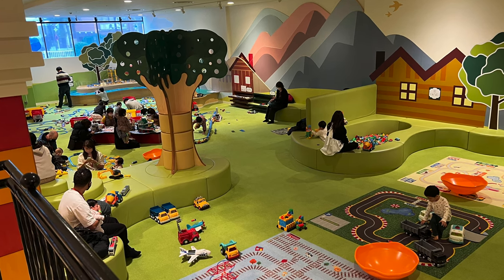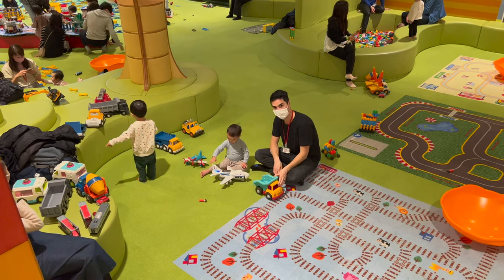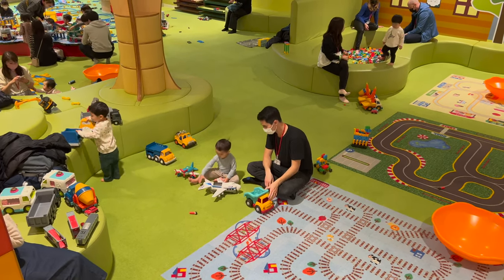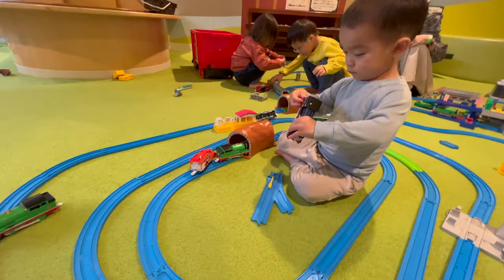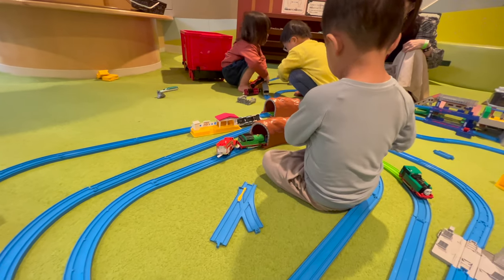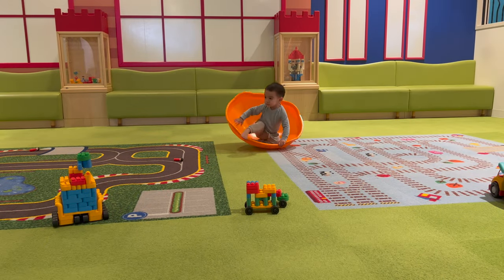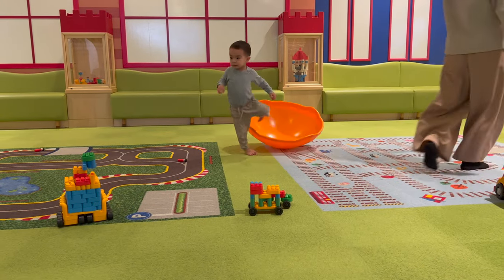Moving on to the second section, this is where you'll find everything transportation themed. There's a large open space with areas to play with all of the cars, trains, planes, and other modes of transportation. I thought it was great to see that the toys that did require batteries were all fully charged and ready for the children to play with.